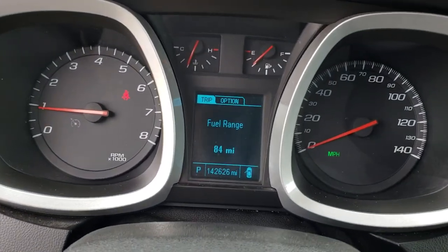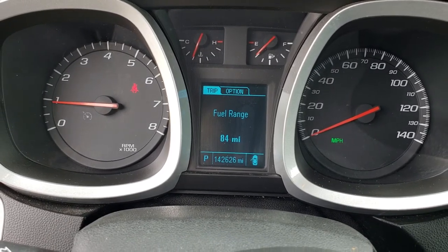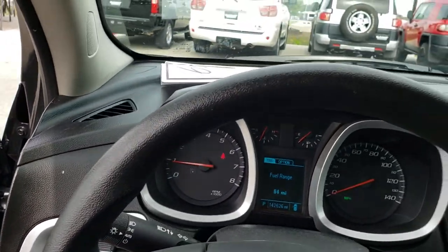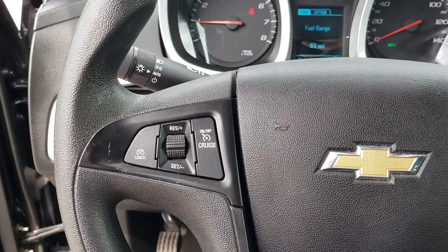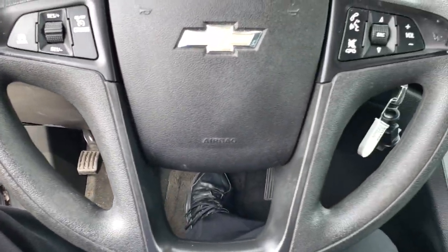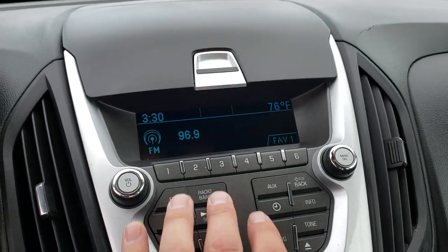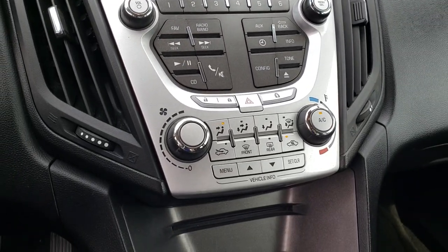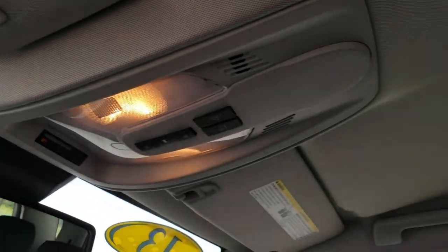As we hop inside here, you can see that this vehicle does in fact have 142,626 miles. It still runs really smooth and considering these miles is in really nice condition. You have Bluetooth audio controls on that side, cruise controls on that side, and the steering wheel is in pretty nice condition with no rips or tears. It comes with AM, FM, and Sirius XM radio capabilities, and also has a CD player. This vehicle also has OnStar capabilities, and you can see the headliner is in pretty nice condition.